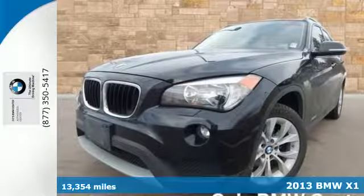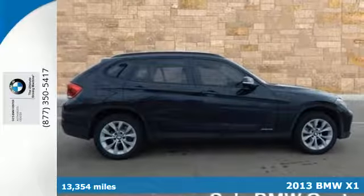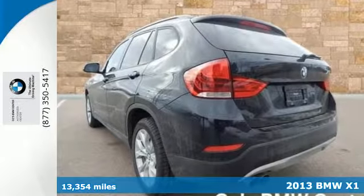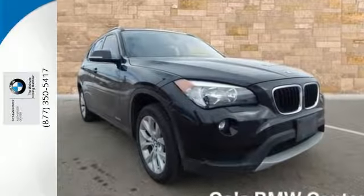It's a 2013 BMW X1. BMW's smallest crossover still has plenty to offer in terms of space. Adults won't dread riding in the back, and everybody will be comfortable thanks to the climate control.